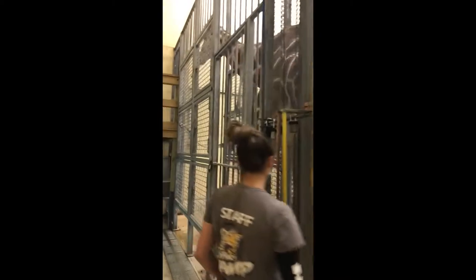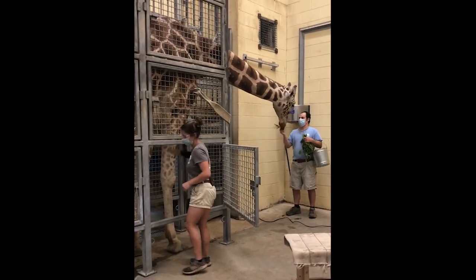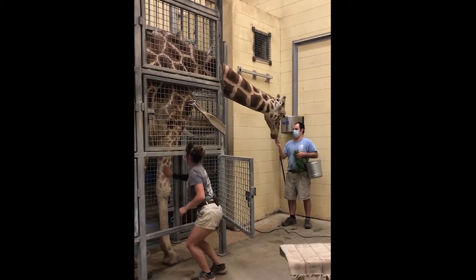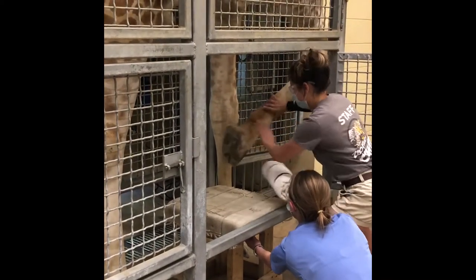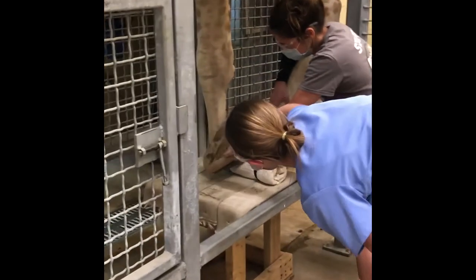For a lot of our training sessions, we'll ask Jaleel to come into the chute area, and that way we have access to him. He's a little bit closer, so if we want to reach his neck for a blood draw, or be able to touch on him, apply fly spray, or work on his hooves, that area is a little bit safer since he's in there. So we'll ask him to go in there first, and once he's in there, then we can get to work on everything else.